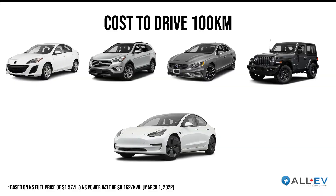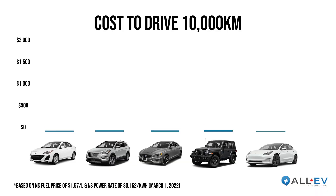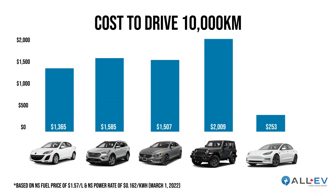If I drive 100 kilometers in each of those vehicles, you'll see it's going to cost between $13 and $20, while in this Tesla it's just over $2.50. If you think okay, I'm only saving $11 to $17 — not a big deal — but run that math over 10,000 kilometers and now we're looking at saving $1,100 to $1,700 a year.